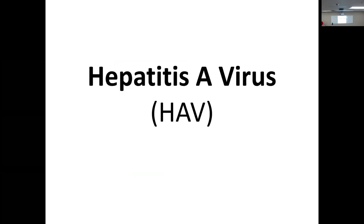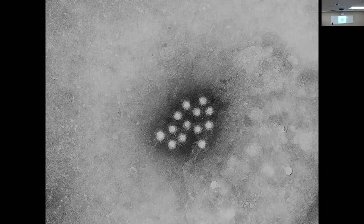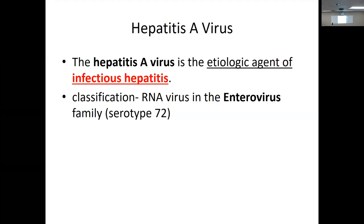Let's take them one at a time, starting with A. Nobody's really worried about A — it's self-limiting, goes away, though it's easily spread through people in the restaurant business. Hepatitis A virus is the etiological agent of infectious hepatitis. It is an RNA virus. The biggest thing is that all hepatitis viruses are RNA except one — hepatitis B, which is a double-stranded DNA virus.